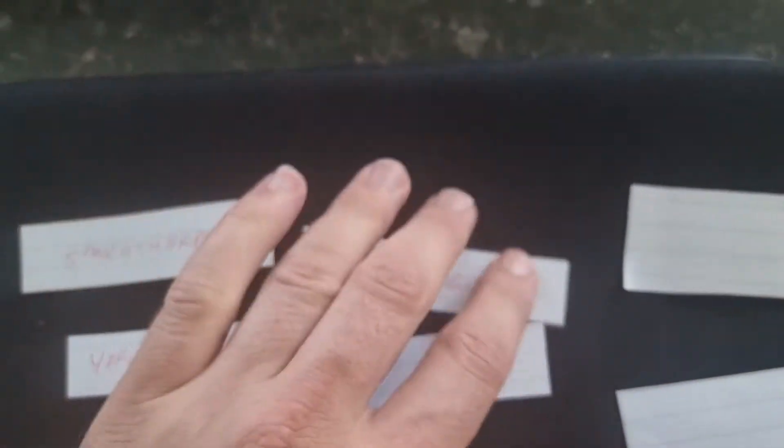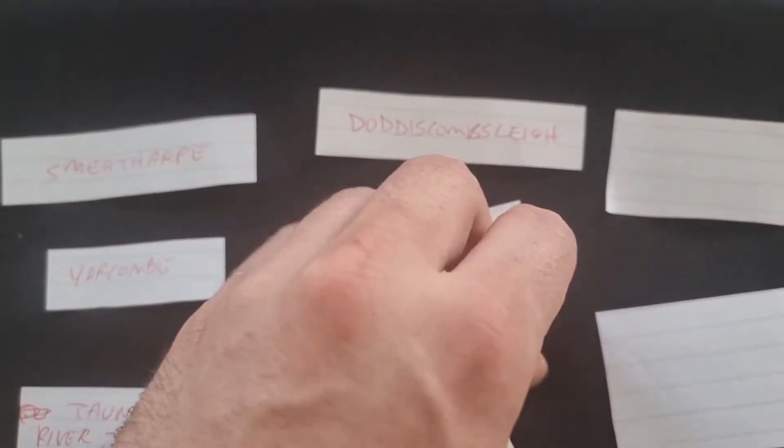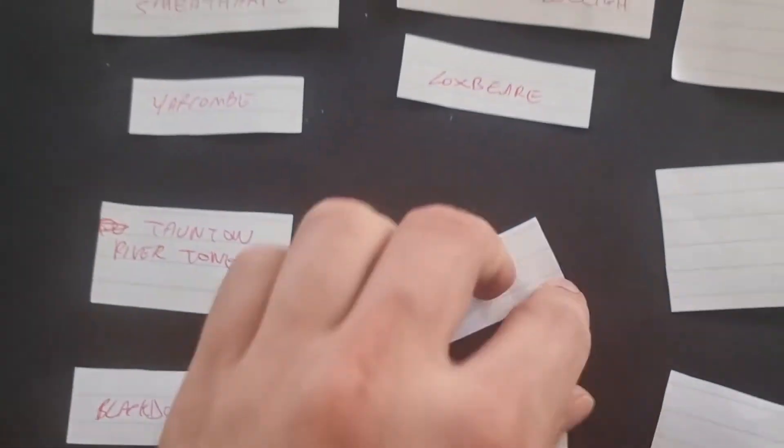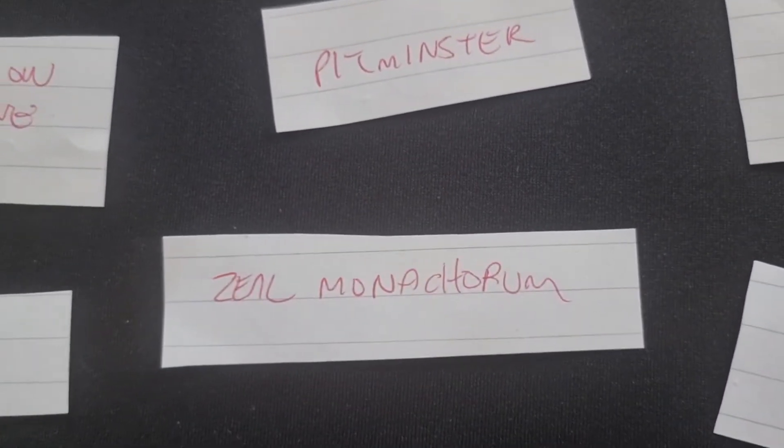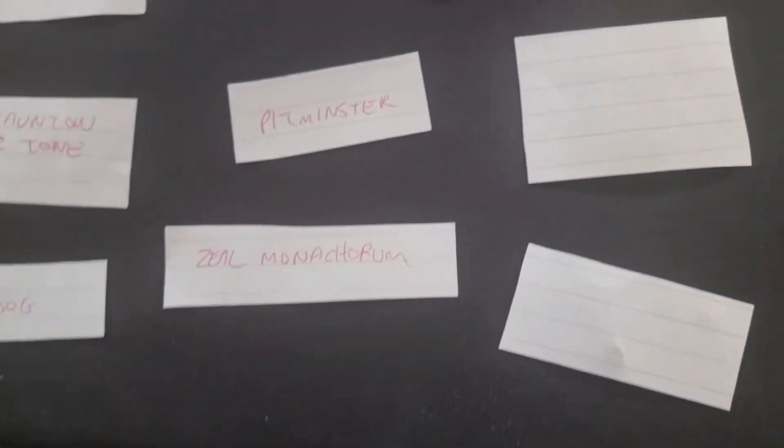Black Dog, Doddus Kimsley, Lockspear, Pitminster, Zeal Monochorum — I do apologize if I haven't said that correctly — and Shudley Knighton.